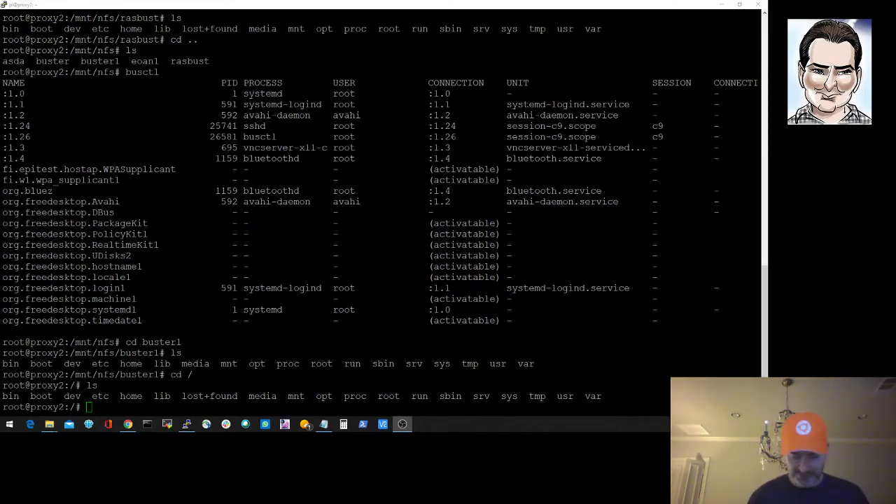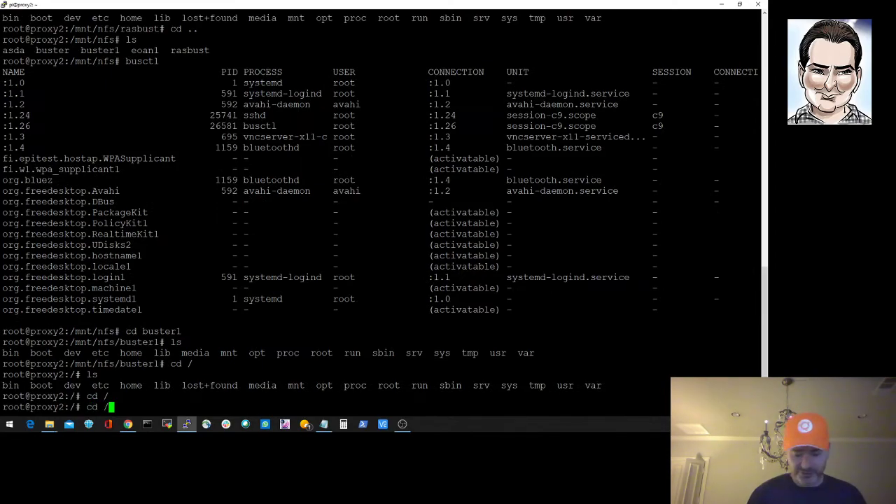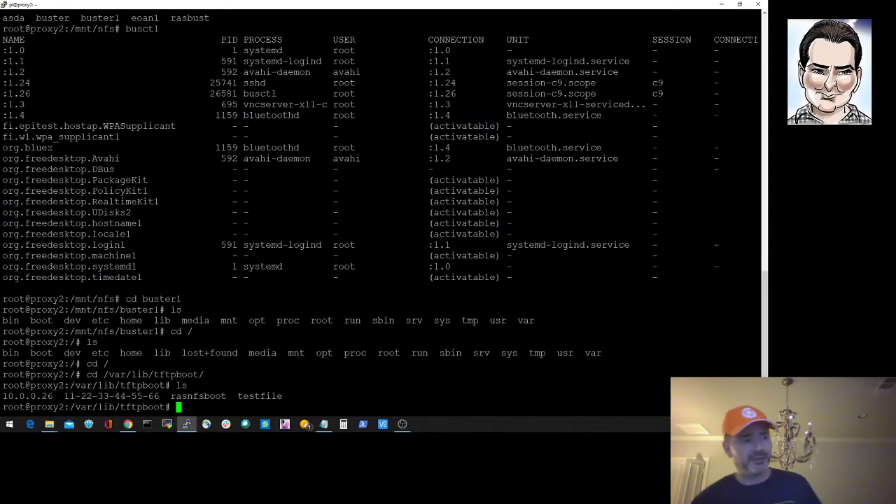This is an SSH session into my other Raspberry Pi — I call it 'raspberry pi proxy 2' — and I'm in as root. I'm going to navigate to /var/lib/tftpboot. You can see a few directories here: a couple of test directories, and then one named with an IP address — that's the actual directory this device is booting from. The dnsmasq DHCP server creates and uses a directory unique to each Raspberry Pi, specific to the IP address it allocates.